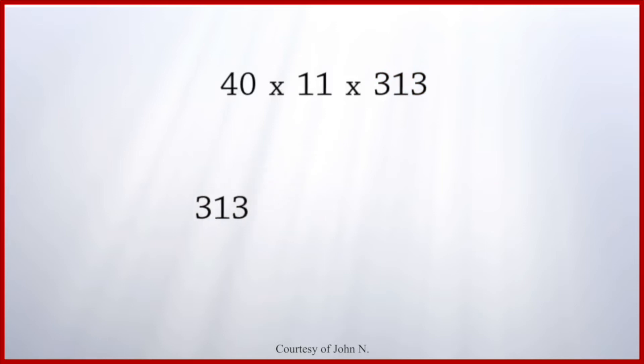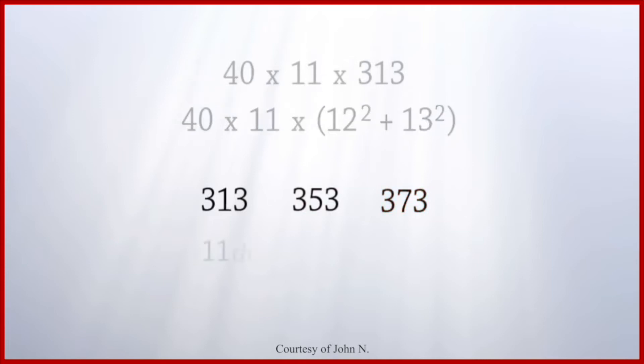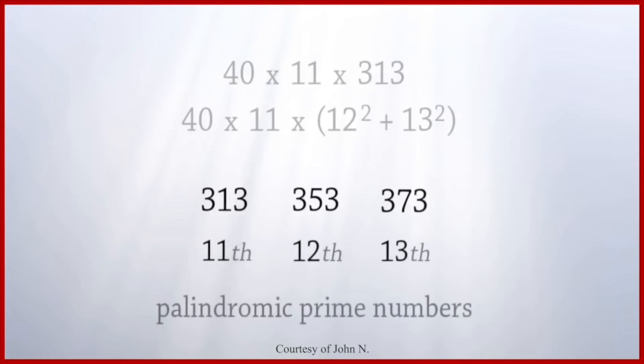313 starts a sequence that leads to the prime number 373. The sequence is 313, 353, and 373. And these are the 11th, 12th, and 13th palindromic prime numbers.